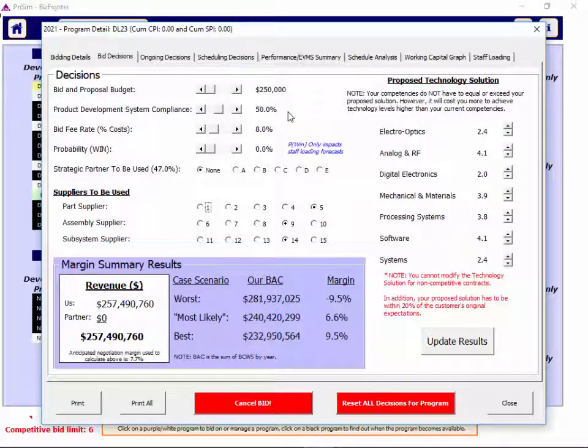The product development system compliance slider can also take risk out of the solution you're presenting in your bid, but it can add cost — so consider the tradeoff. The bid fee rate specifically starts at a very low number — you can see it's eight percent — so make sure you look at the bidding details tab to understand what the customer is expecting and adjust accordingly. You can choose suppliers and adjust technology levels on your bids up or down, which can really impact your proposed cost.